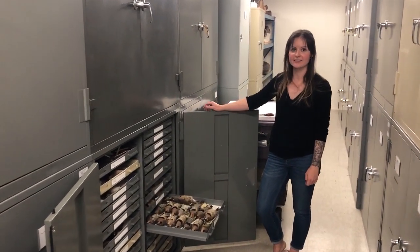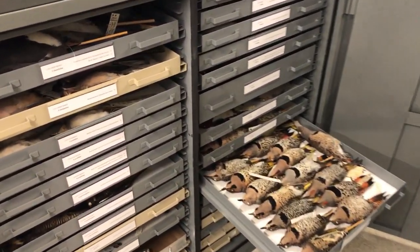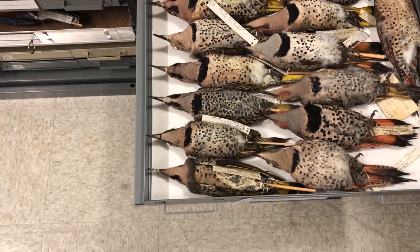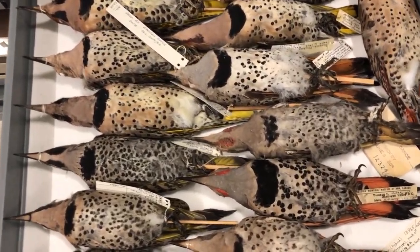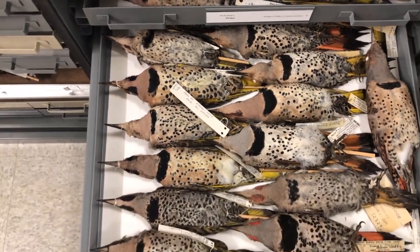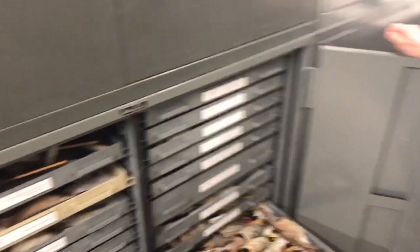So these are our northern flickers — another really common species in Saskatchewan. One thing that's really cool is that a lot of these specimens are actually donated by individuals. Because these guys are so common, they often run into people's windows in the city, and people will collect a carcass and bring it to us at the museum. Their name gets put on the collection label and kind of goes into posterity.